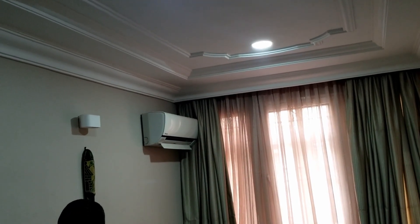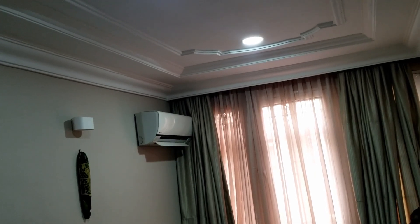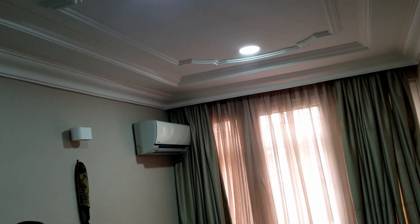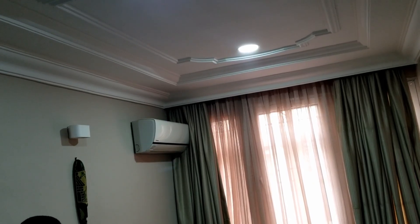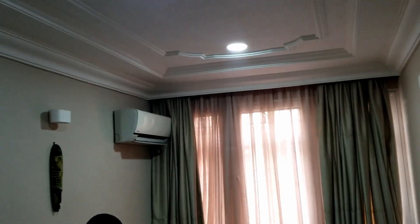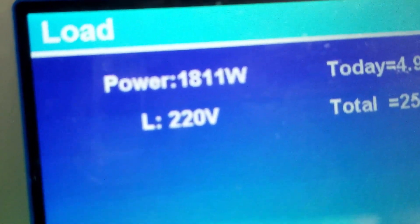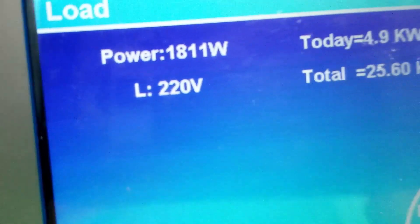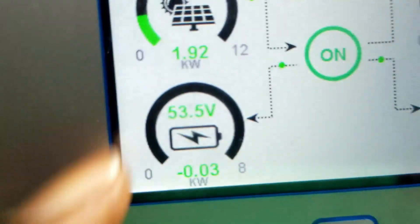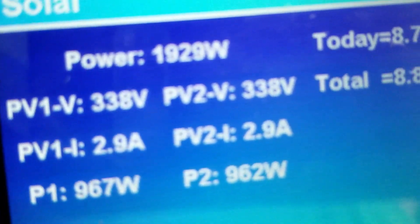So we added the second AC. Let's see if the production goes up to match. It takes about 30 seconds after you put it on for it to come on. So I'll come back after the AC has kicked in. We put it on and our consumption has gone to 1,800 watts, and the production has gone up to match at 1,929 watts.